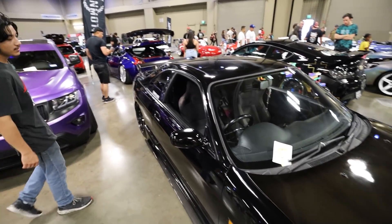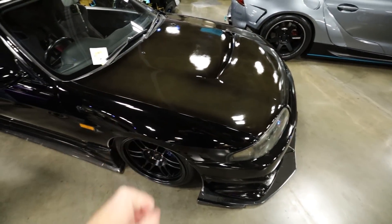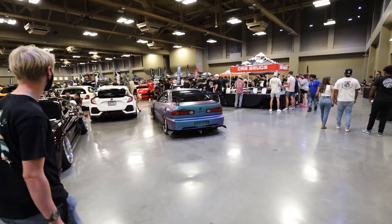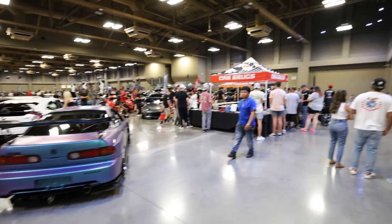What's up guys, Sinclair Photos here, and today we are here in Austin, Texas for Slammed Enough. This is gonna be the first one of these I've ever been to, and from the looks of the parking garage for the show, the inside is gonna be pretty crazy. So let's take a look around and experience what Slammed Enough is all about. I'll see you guys inside.